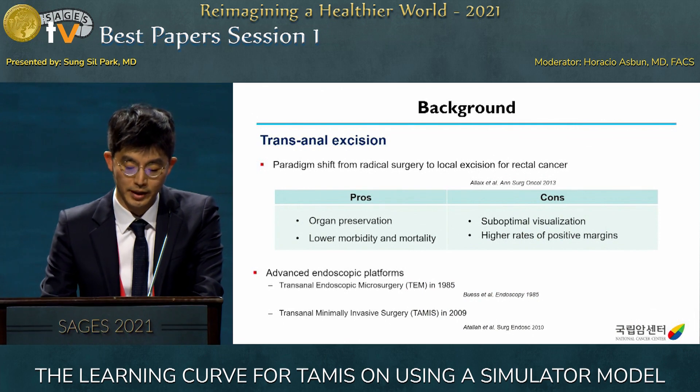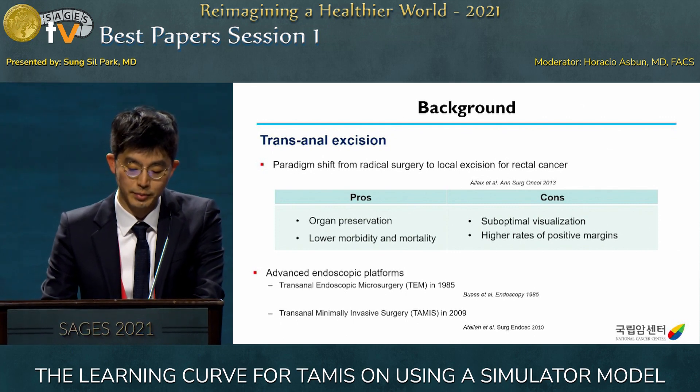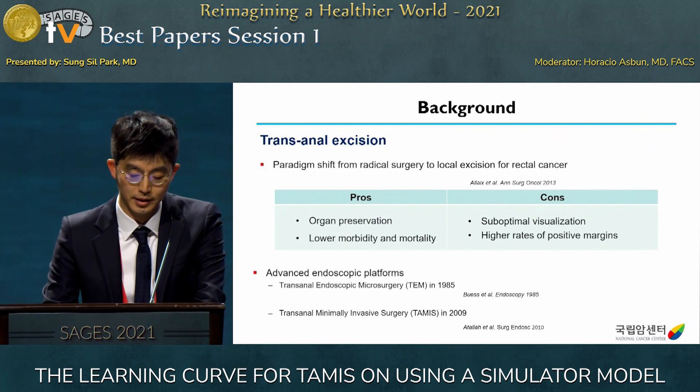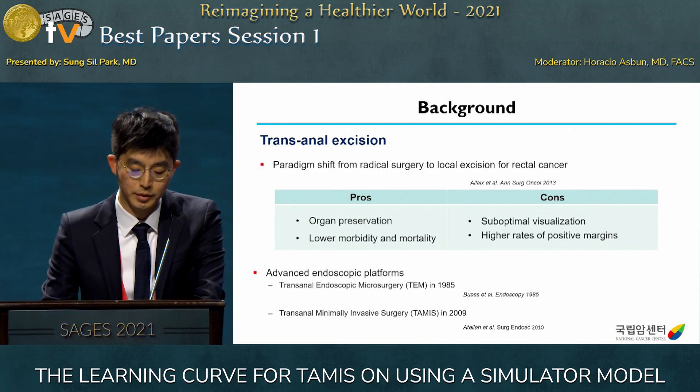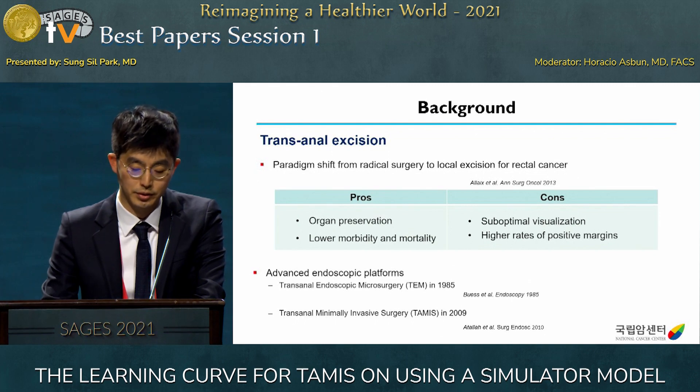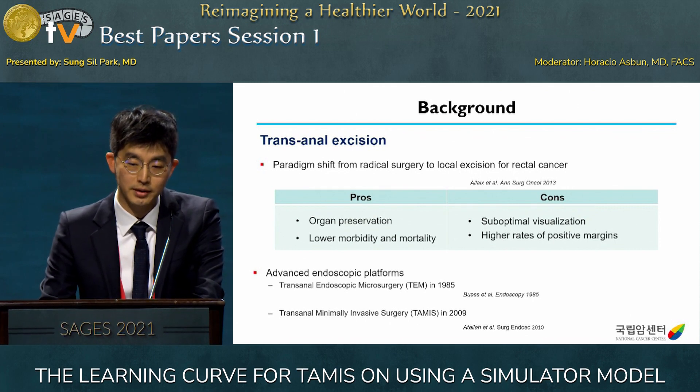There is a paradigm shift from radical surgery to local excision for rectal cancer. Transanal excision has advantages in organ preservation, lower surgical morbidity and mortality. However, there are technical limitations such as suboptimal visualization and higher rates of positive margins, which are well-known disadvantages. To improve these limitations, advanced endoscopic platforms were introduced.